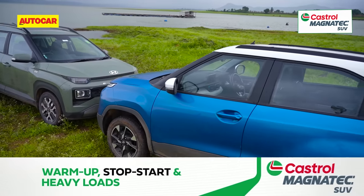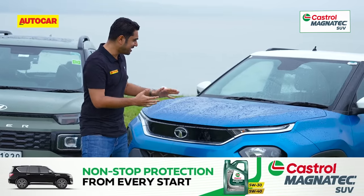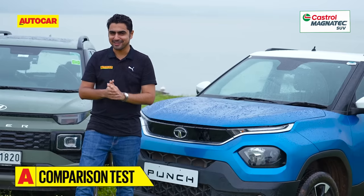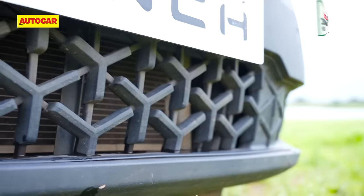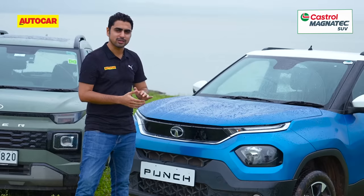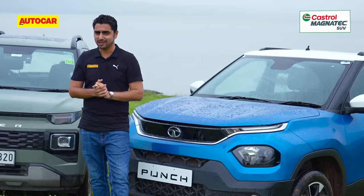In this company, the Tata Punch looks quite handsome and well-proportioned, and with its Mini Harrier looks, it is definitely an attractive-looking vehicle. It also has these unique Y-shaped tri-arrow patterns scattered all across the car. Which of these two cars do you like? Let us know in the comments.